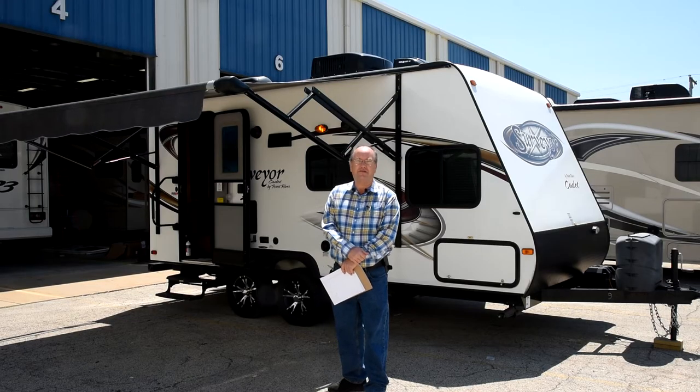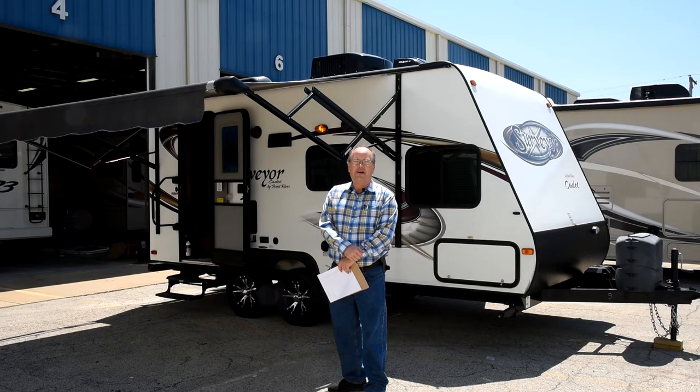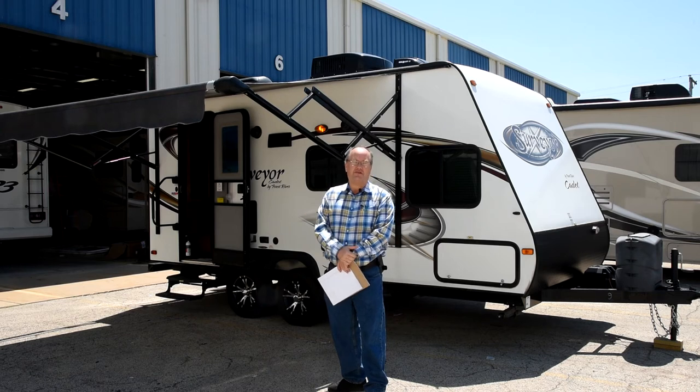Hi, I'm James Collier from Collier RV in Rockford, Illinois. I'm pleased to bring you today an excellent opportunity. This is a 2014 Surveyor travel trailer, model 189.